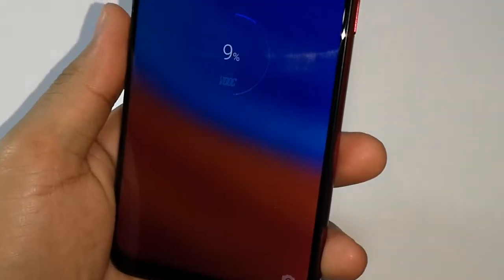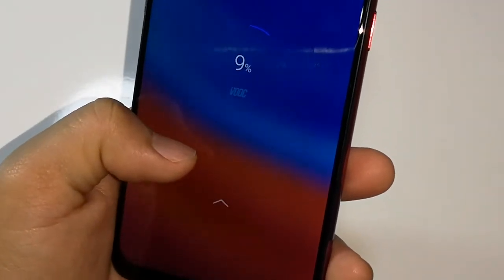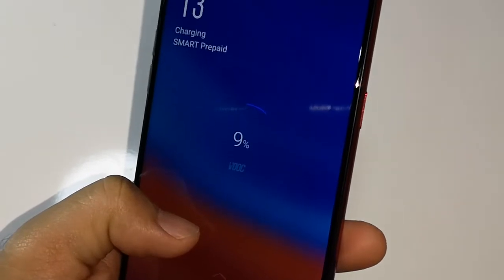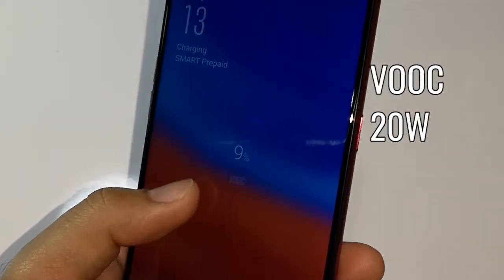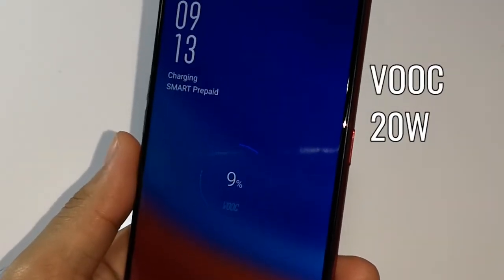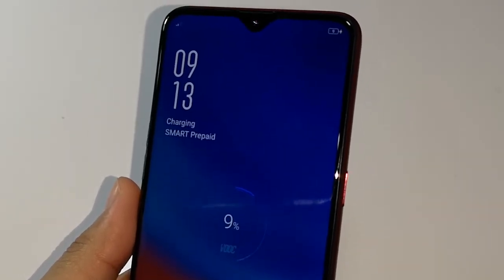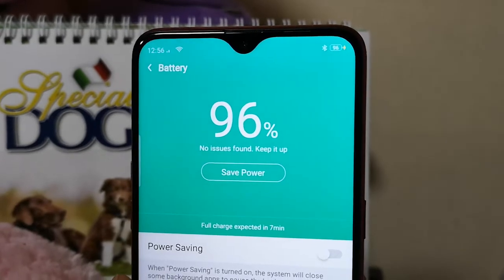Now let's come to the fast charging technologies. First is the regular VOOC flash charge that offers up to 20W or 5V and 4A. This is present in the Oppo F9 and the resulting charging time is just 1 hour and 15 minutes to fully charge the phone.